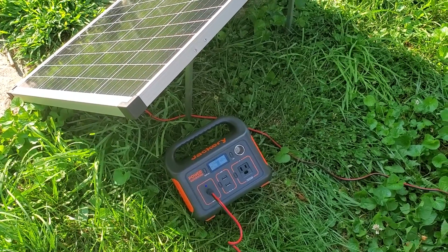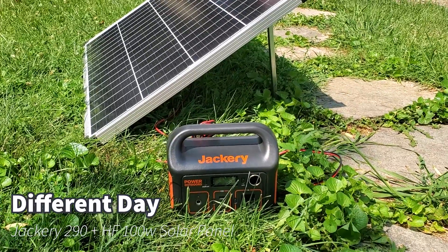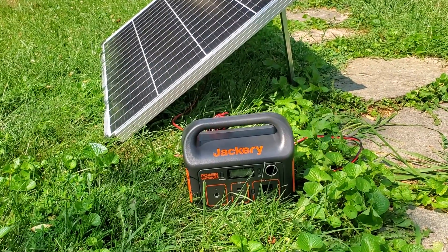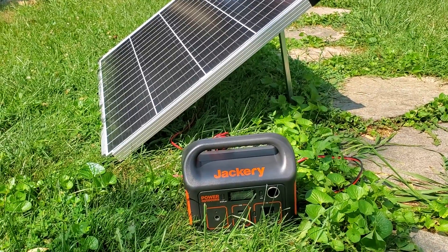I'm out in my usual spot doing another test in the midday sun with the Jackery and the Harbor Freight solar panel, just looking to confirm that 20 percent per hour is a good real-world benchmark for filling up this Jackery 290.